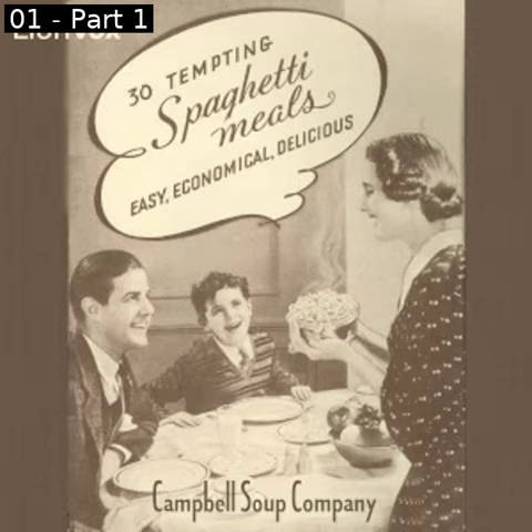Salmon Spaghetti Casserole: one can Franco-American spaghetti, one and a half cups flaked salmon, one and a half teaspoons minced onion, four strips bacon, half teaspoon salt. Place a layer of Franco-American spaghetti in a shallow greased casserole; add some of the flaked salmon and the onion. Alternate layers of spaghetti, fish, and onion till all are used. Arrange bacon strips cut in half over top. Bake in hot oven, 425 degrees Fahrenheit, about 20 minutes until casserole is well heated and bacon crisp.